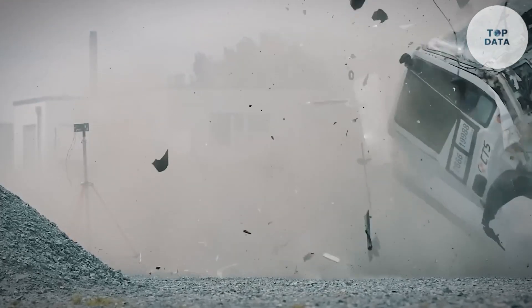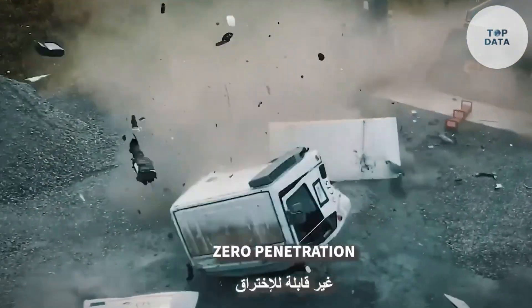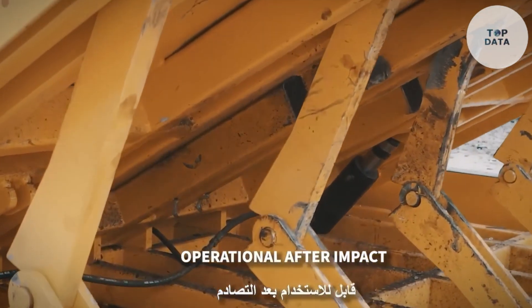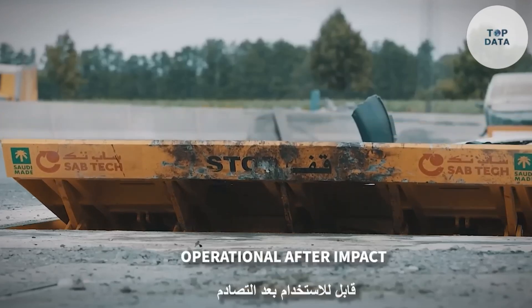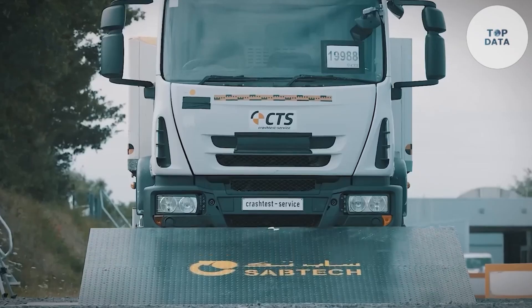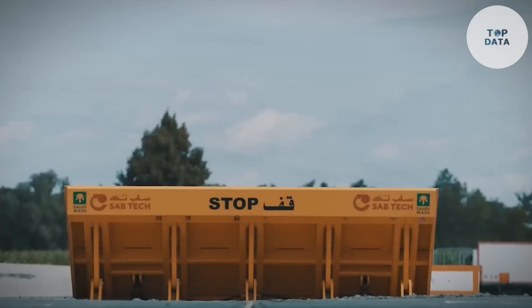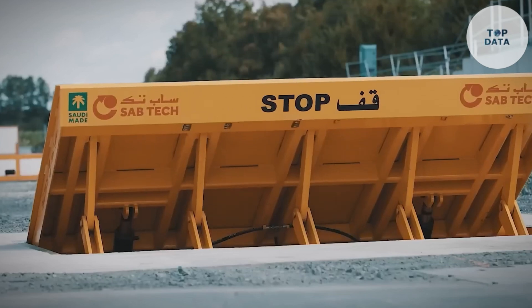Rigorously tested and certified, the Sabtech Shallow Road Blocker stops heavy-duty vehicles traveling at high speeds, ensuring reliable protection against unauthorized access. If you need a discreet yet powerful security solution for government buildings, airports, or high-risk facilities, look no further than the Sabtech Shallow Road Blocker.